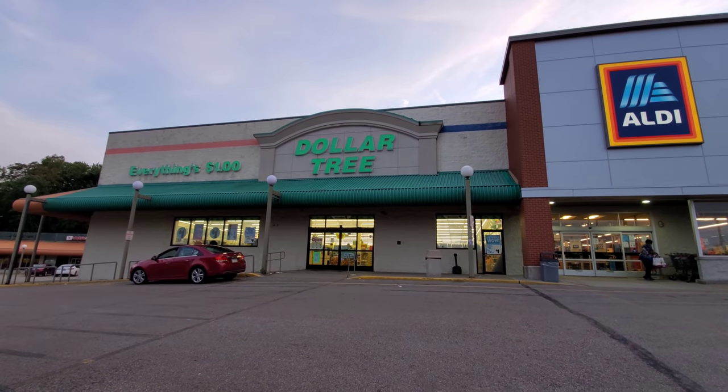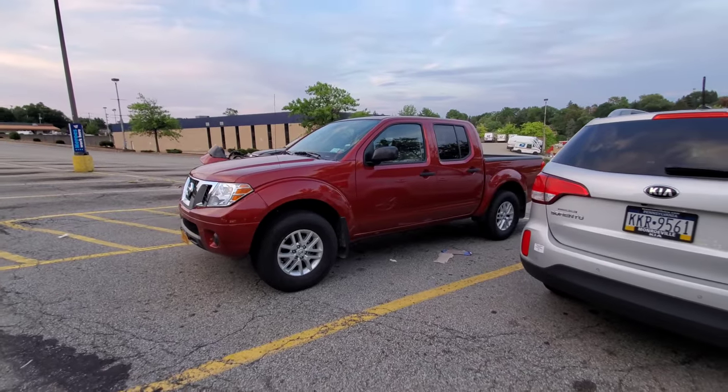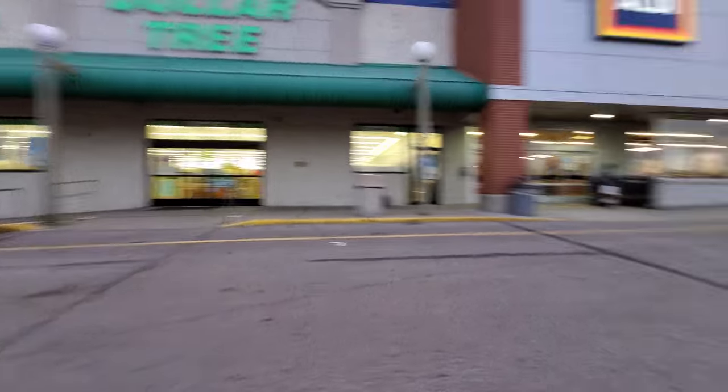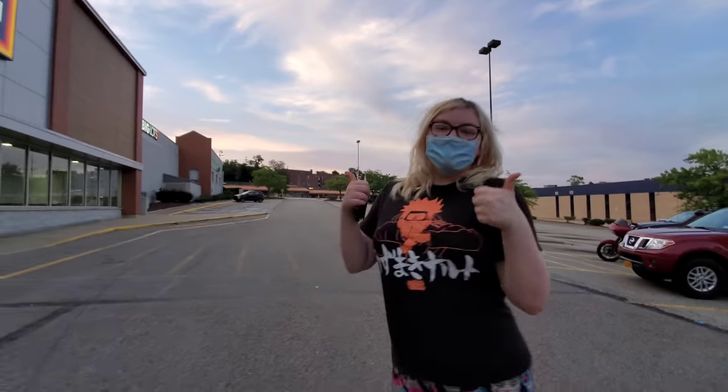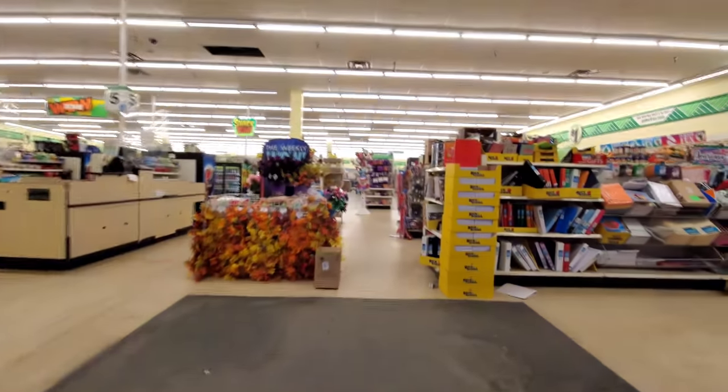We felt like going to Dollar Tree because we actually need a couple of things, and we know how much you guys love these Dollar Tree videos, so we're bringing you another one from a Dollar Tree we haven't been to yet. There is the good old Dollar Tree where everything's a dollar, here is our Frontier while my car is getting fixed, and there's lovely Miss Kayla the birthday girl. Let's go in — we've never been in this one as long as I've lived here.